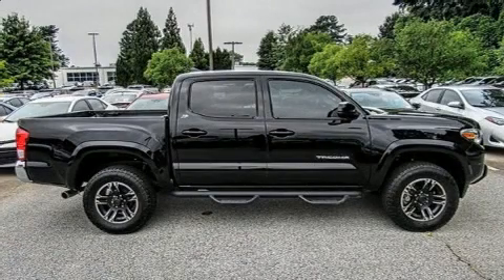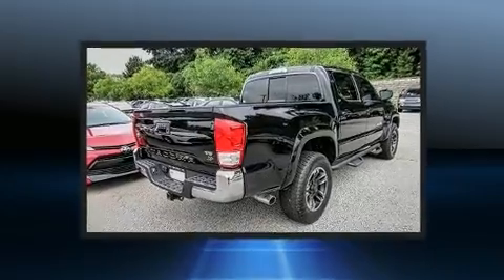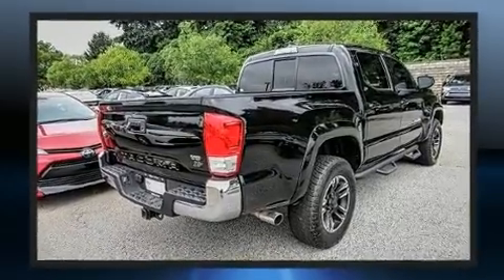Get excited about the 2017 Toyota Tacoma. With just over 15,000 miles on the odometer, you can be confident that this pre-owned vehicle will provide you reliable transportation.